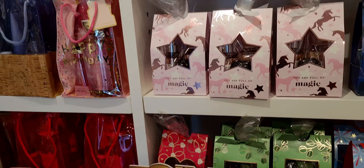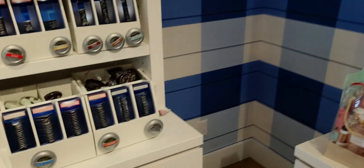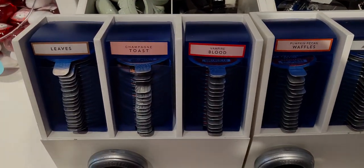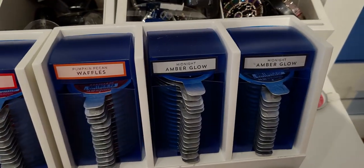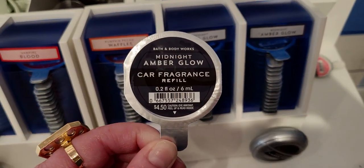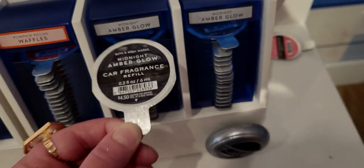I want to show you the gift sets as well as a cosmetic bag. These are $1.95 with a barcode in store or online today — so exciting! They have Vampire Blood that was just added — new to the car fragrant refill world. And Midnight Amber Glow, you guys — this is so exciting.